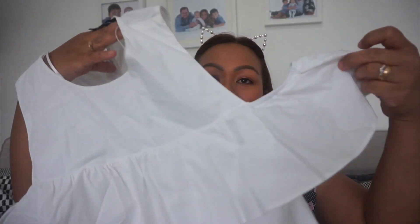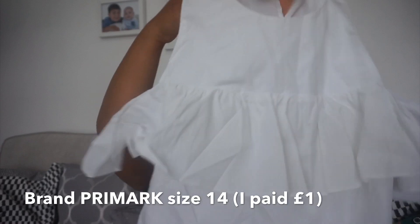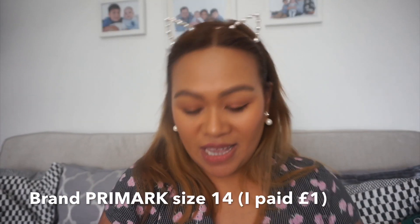And then guys this one is one pound. It's a top for me, for myself. It's a cold shoulder design — it's a white simple cold shoulder that's very very summery, good for summer. And then guys I got a fan for 50 pence — good for summer. 50p, it's just nice to chuck in my bag.